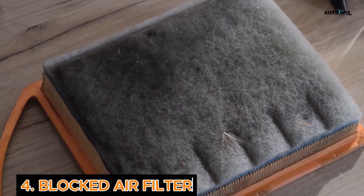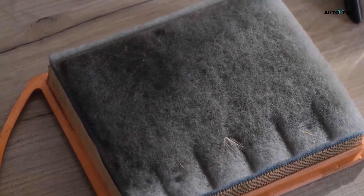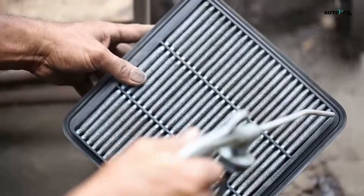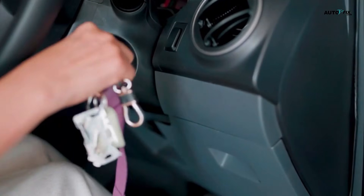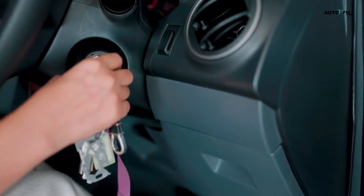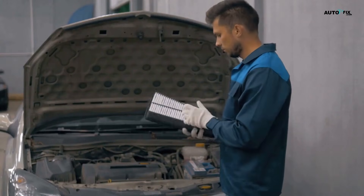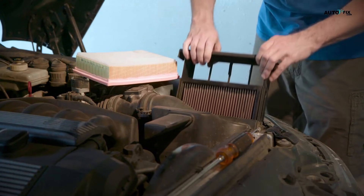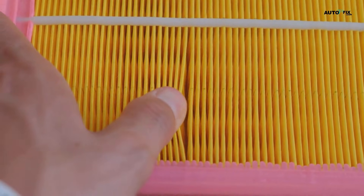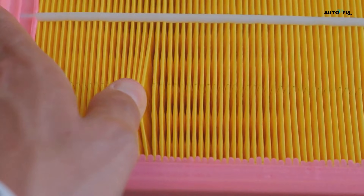Cause 4: Blocked Air Filter. If your engine can't breathe, it can't burn fuel properly. A dirty air filter chokes airflow, throws off the air-fuel ratio, and causes rough idle and vibrations. To fix this, replace it — air filters are cheap and usually easy to change. If you drive in dusty areas, change it more often.